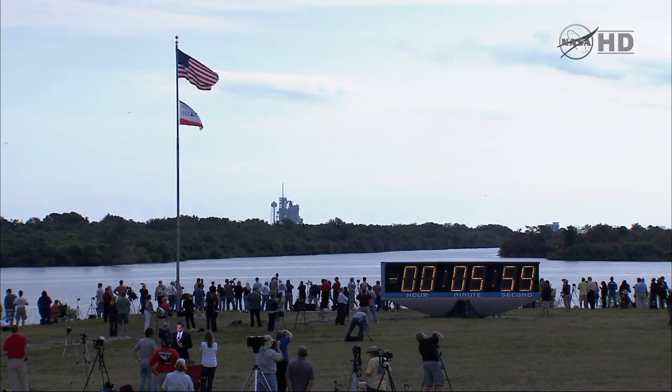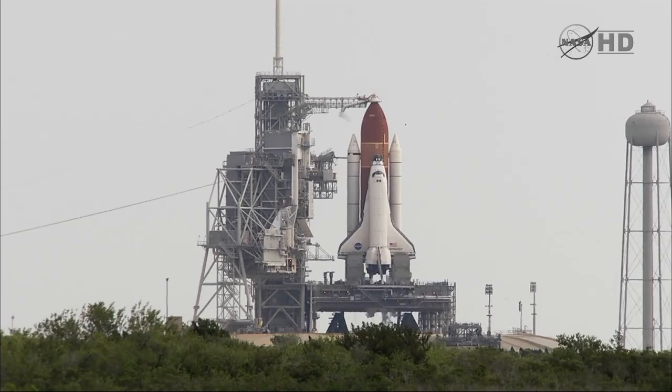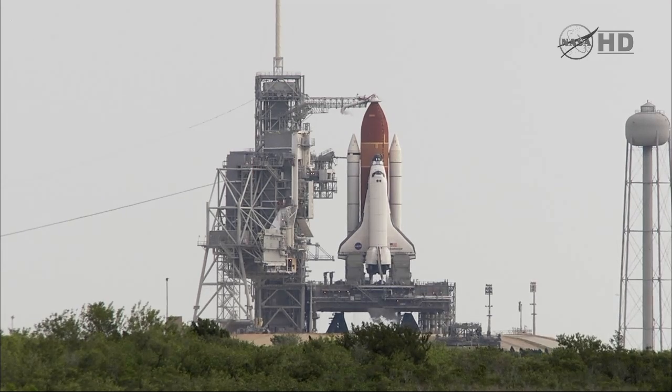T-minus six minutes and counting. OTC, PLT, APU pre-start is complete with three great talkbacks. Copy all.